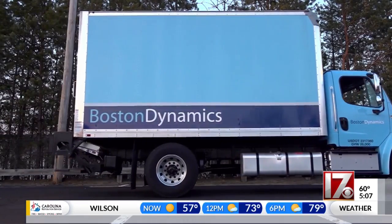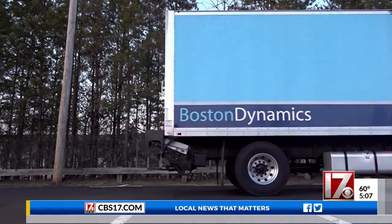The robots will be on sale soon, but so far the company has not set a price. I'm pretty sure it's going to be expensive.